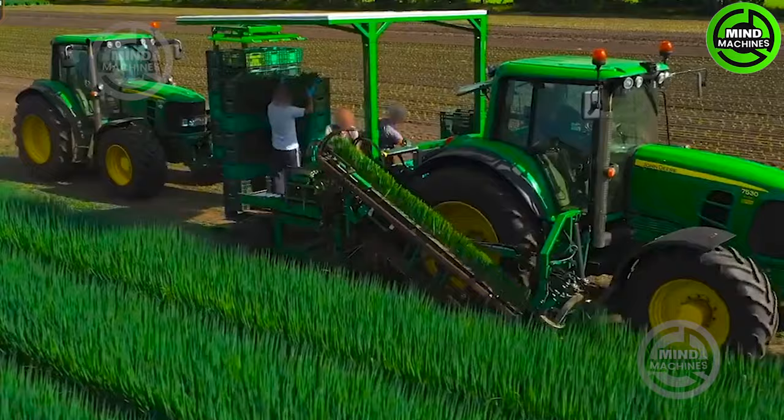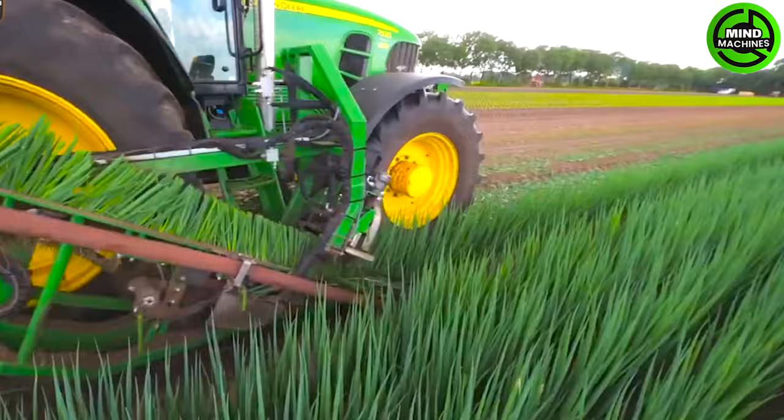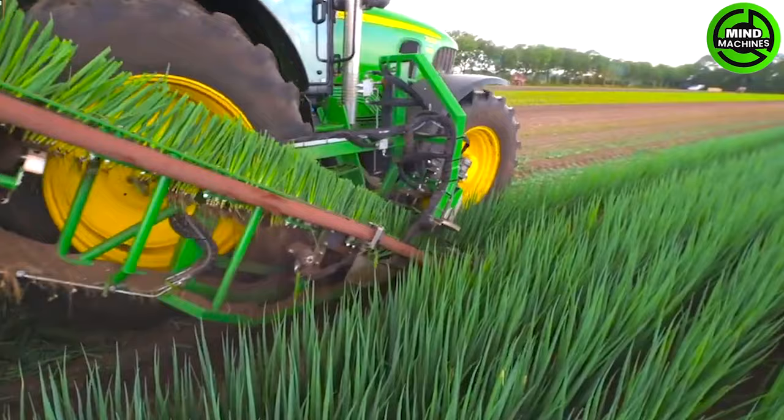Now, let's examine the green onion harvesters. Before you is the NIP Pro NK10, equipped with a powerful motor capable of efficiently handling a large quantity of onions.